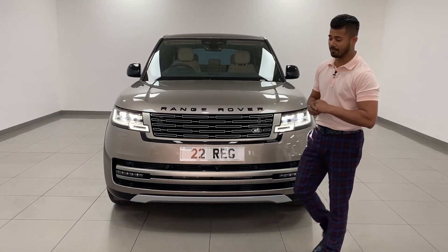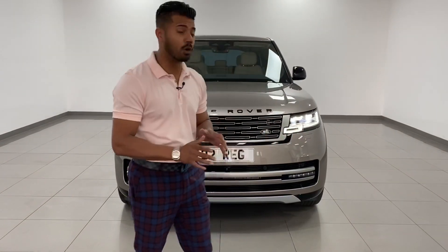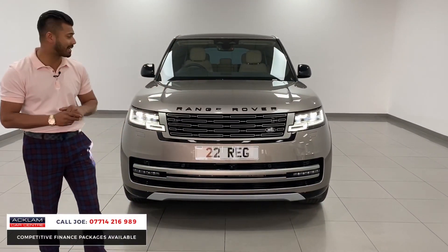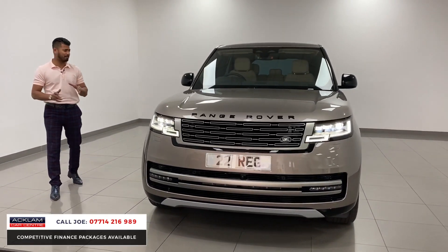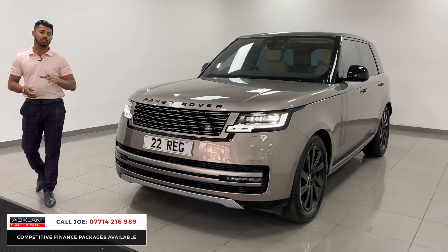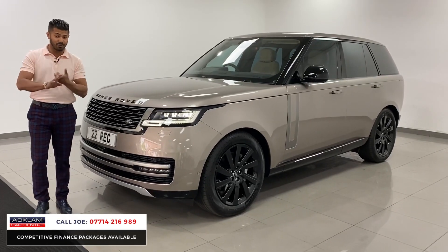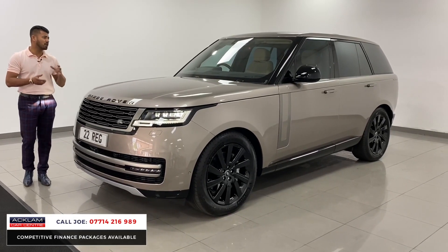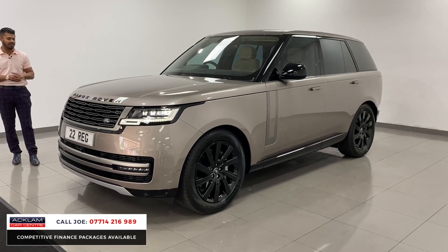Now with only 444 miles on, this is the best value — the new Range Rover available today in a beautiful colour called Lantro Bronze, a lovely metallic paint and quite a new addition to the new Range Rover. This is a 22 registration D300 — the 300 horsepower 3-litre diesel SE model — with a cracking specification and an awesome colour configuration on the interior as well.